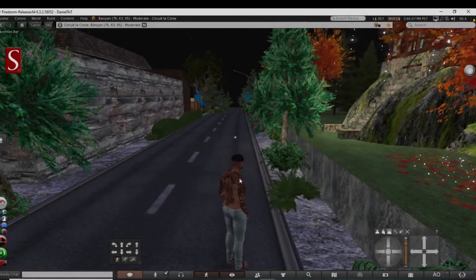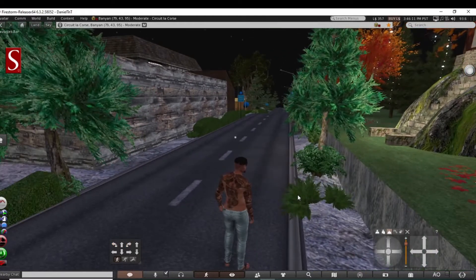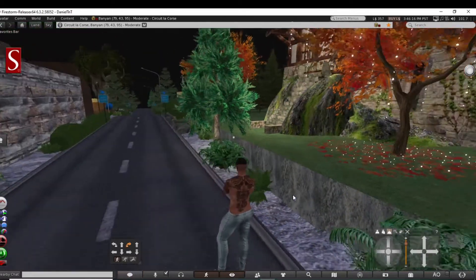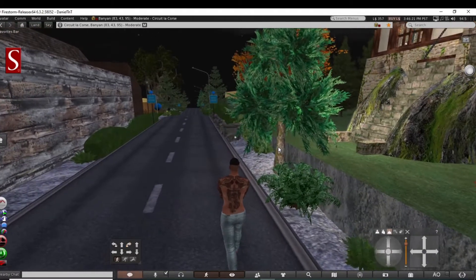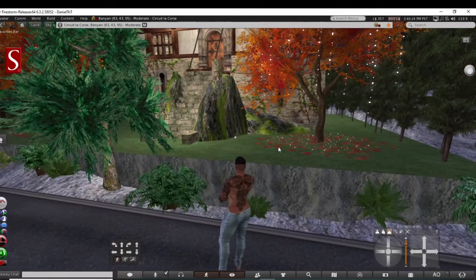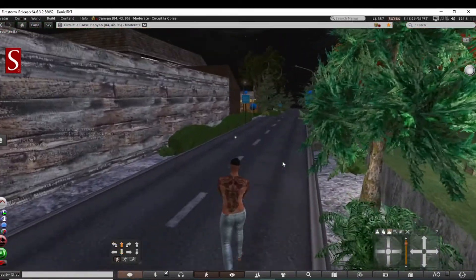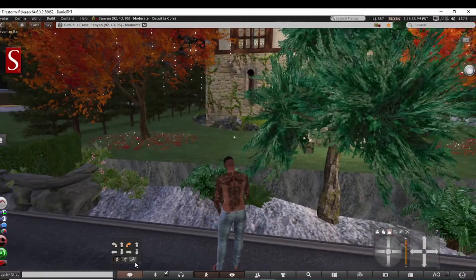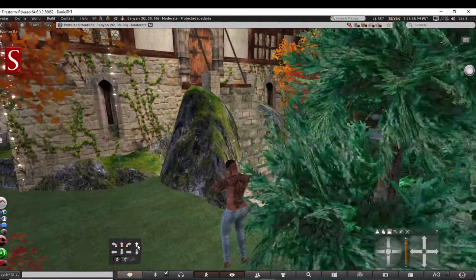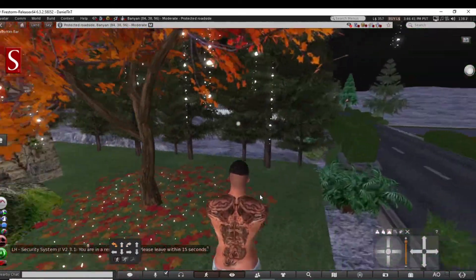Hey guys, Panda back with you and welcome back to the channel. Happy afternoon to you all. We're still cruising along Banyan right now, moderate region. I stopped off the last time - I was banned from this area, there were band lines. But I don't see band lines up here right now, so what do you want to bet they have a security orb? This is kind of a cool looking place though - I like the look.